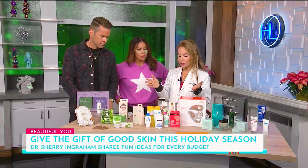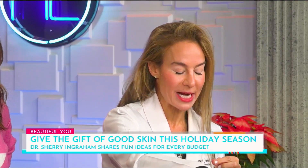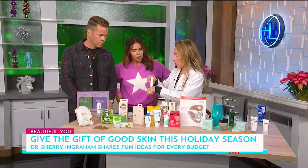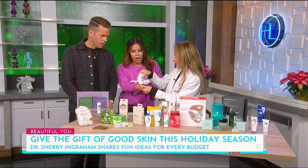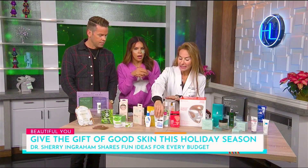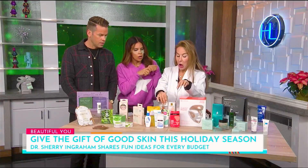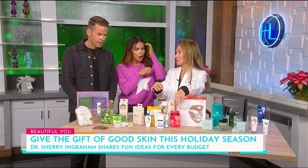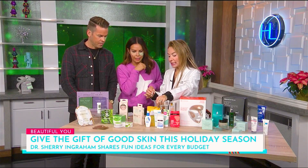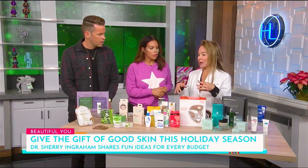My favorite stocking stuffers are go-to things everyone needs. Everyone needs hand cream — you can pick up great hand cream at the drugstore. Sunscreen sticks are also great — they travel well, you can put them in your car to prevent brown spots on your hands. Keep one in your glove compartment. Vitamin C is a great stocking stuffer — I love these little ampules from Neutrogena. Little acne pads are great for teens and adults. And flat hand sprays that fit in your pocket or purse are perfect little stocking stuffers.